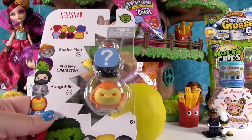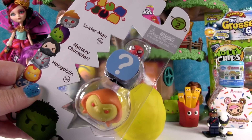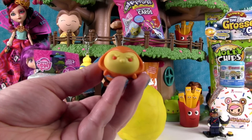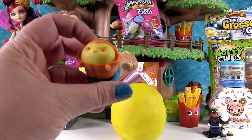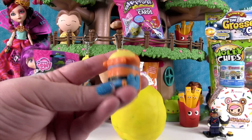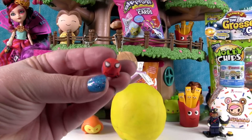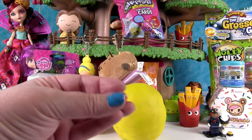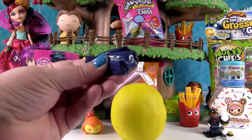This is a Marvel Tsum Tsum from Series 2 with a mystery character. First up is the Hobgoblin — he's awesome. I love his orange cape and his hood. He has little pumpkin bombs right there on his belt. We also have a Spider-Man with his little spider. Double spiders! He's going to sit on top of Hobgoblin.